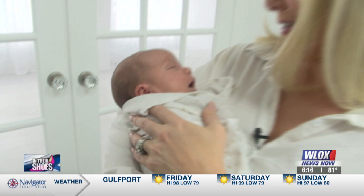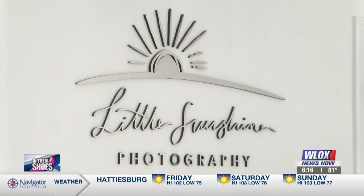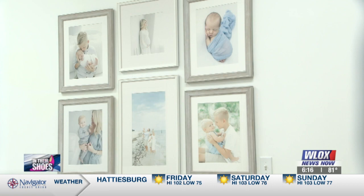Look at his face, y'all! Guess where we are today? This is baby Coulson, and we're over here at Little Sunshine Photography in Gulfport, about to get our newborn photography on.